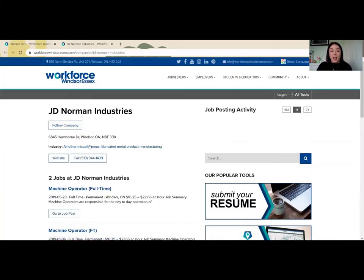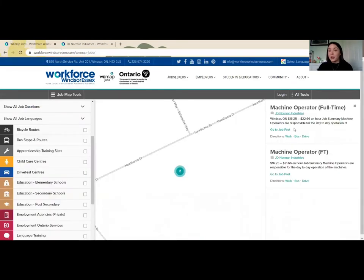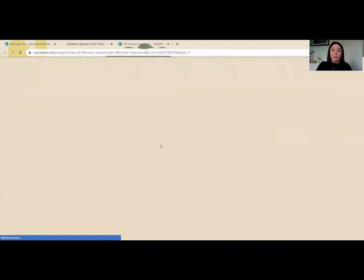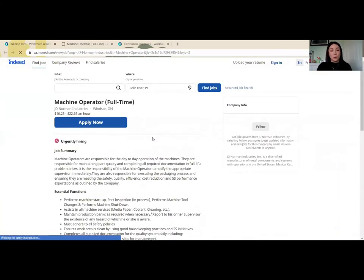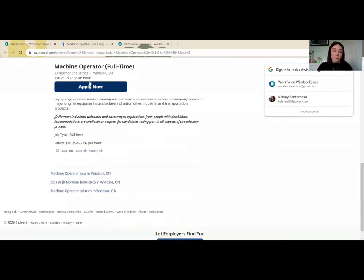It will give me their address, their industry, a link to their website, and their contact information as well. If I go back, there's also a direct link to the job post, so I can follow that to whichever job posting site it was originally put forward on, and I can learn more about how to apply for that position.